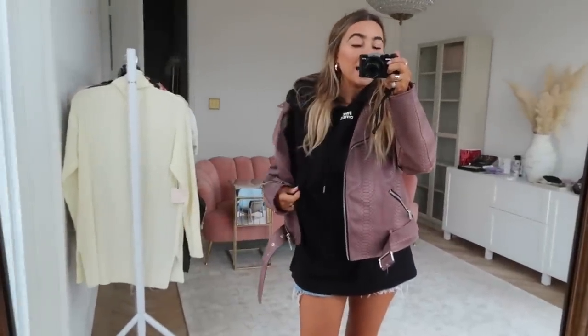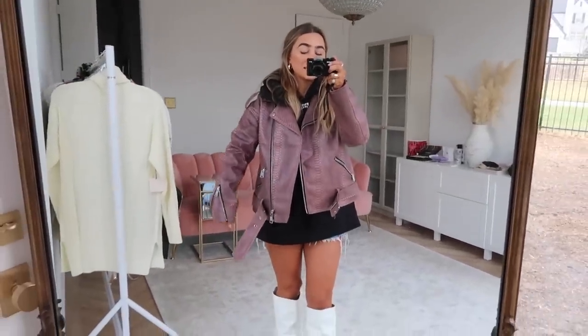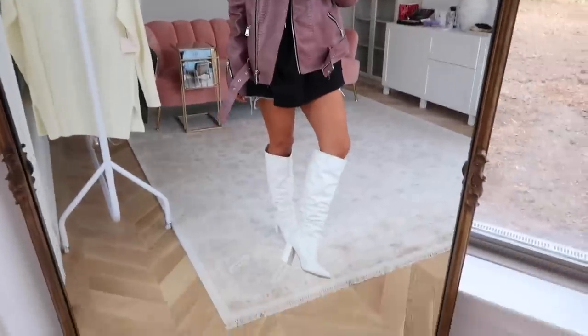I thought I'd quickly do a little outfit of the day — keep this kind of vlog style. I have on this little oversized hoodie from H&M — I will link all of this — kind of looks like Off-White to me. This oversized leather jacket from Missguided, just some denim shorts for safety, and Missguided boots. My hoops are from H&M and all my rings are from Windsor and Adina's Jewels.